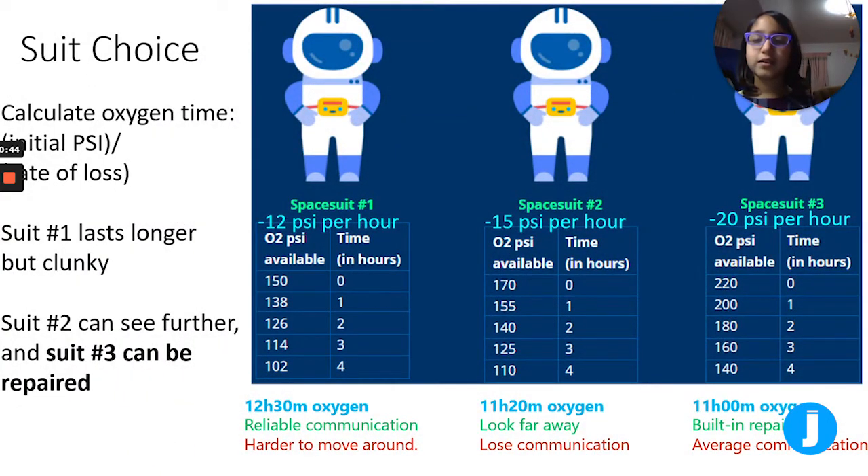Here is the suit choice. You can calculate the oxygen time by doing the initial psi divided by the rate of loss. The initial psi is 150 for spacesuit 1 and the rate of loss is 12, so 150 divided by 12 is about 12.5, which is 12 hours and 30 minutes. Similarly, for spacesuit 2 and 3 you get 11 hours 20 minutes and 11 hours.